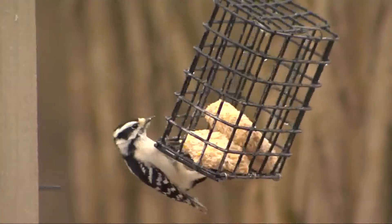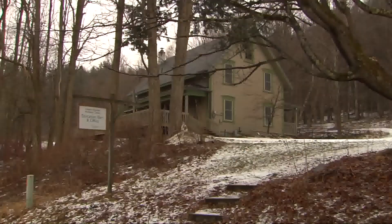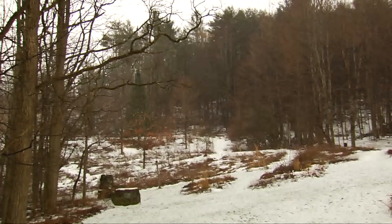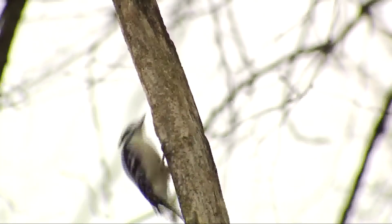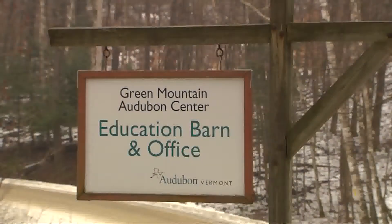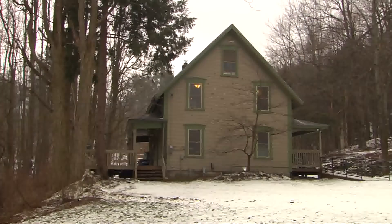Today on Across the Fence, we're at the Green Mountain Audubon Center in Huntington for a special edition of Bird Notes. Good afternoon and thanks for joining us. I'm Judy Simpson. The Green Mountain Audubon Center sits on a stunning 255 acres in Huntington, protecting wildlife and habitat through education, conservation and stewardship. The Audubon Center has been a community hub of outdoor education for 50 years, making it the oldest operating nature center in the state.